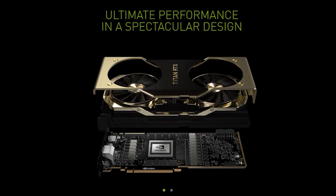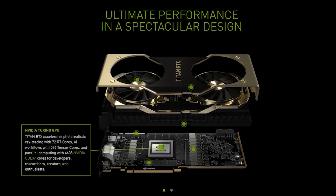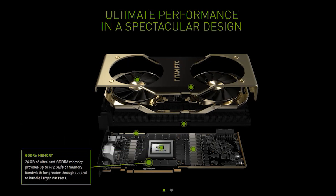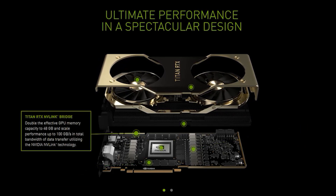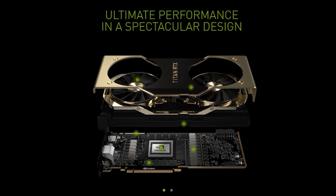The Titan RTX is $2,400 and comes with that TU-102 GPU, sporting 4,608 CUDA cores, 576 Tensor Cores and 72 RT cores for all those AI ray tracing good times. It's also got 24GB of GDDR6 video memory, delivering 672GB of bandwidth, a 13-phase power supply, NV-Link support, a big ol' vapor chamber, twin axial fans with 13 blades each, and a diamond-cut aluminium frame.